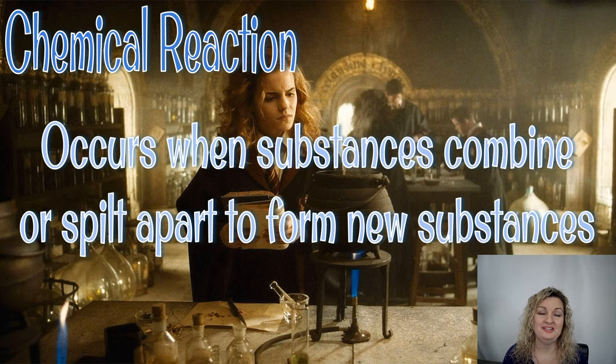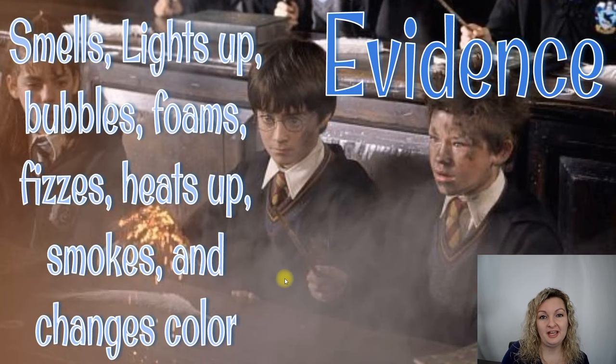Before we start doing our science experiment, let's first talk about what is a chemical reaction. It occurs when substances combine or split apart to form new substances — we're creating something completely new, a new atomic or molecular structure. There's always going to be evidence that a chemical reaction has taken place: it produces a smell or odor, it lights up on its own, it produces bubbles or foams or fizzes, it heats up, it smokes, or it changes color.